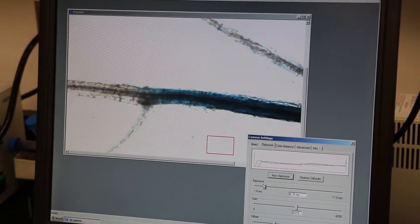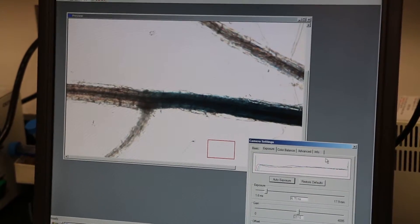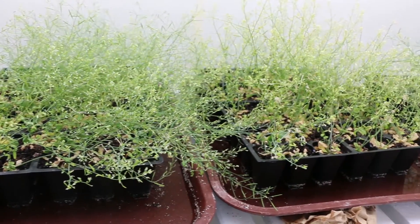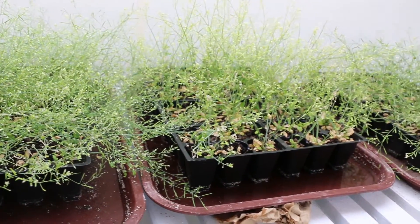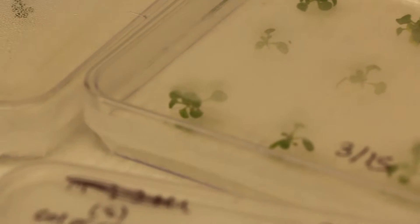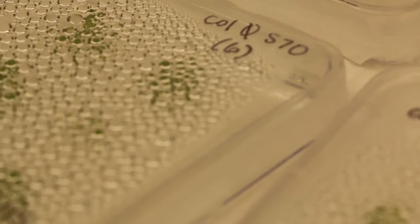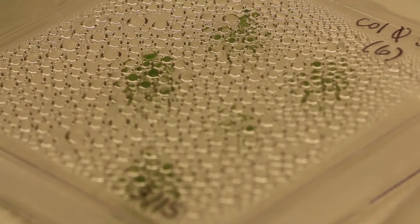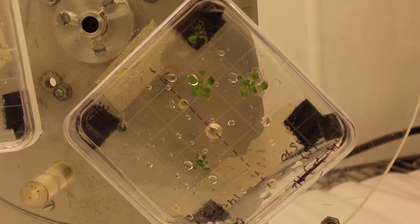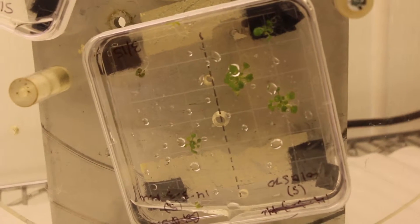Movement of the hormone auxin is one of the things we're able to track using, for example, the light microscopy module on the International Space Station. We have various genes that are tagged with green fluorescent protein that allow us to understand the movement of auxin in root tips in microgravity and ask the question how different or similar is that to the way those genes react on Earth.